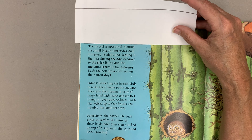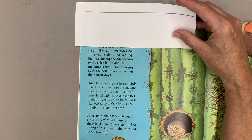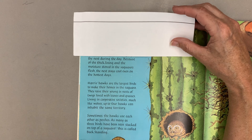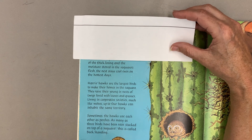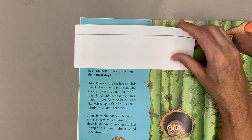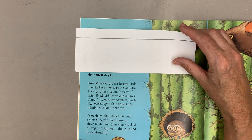The elf owl is nocturnal, hunting for small insects, centipedes, and scorpions at night, and sleeping in the nest during the day. Because of the thick lining and the moisture stored in the saguaro's flesh, the nest stays cool even on the hottest days.